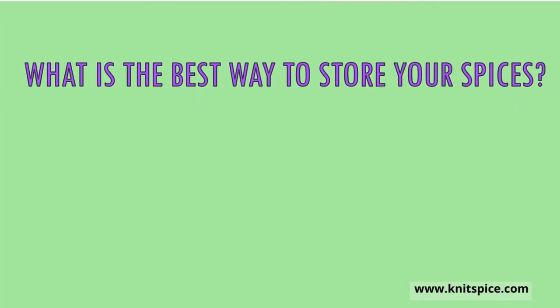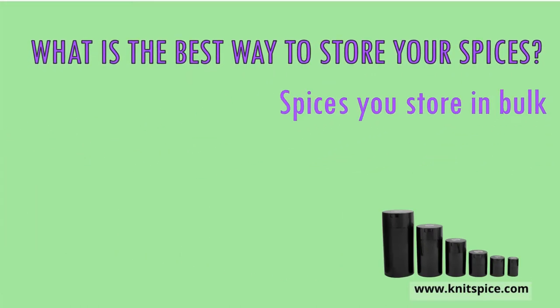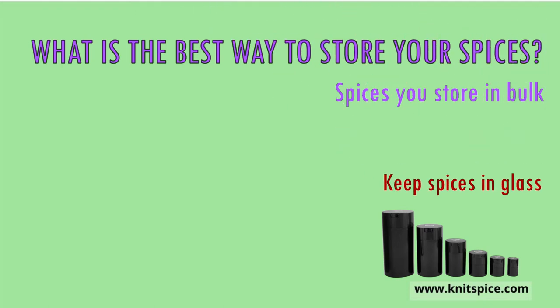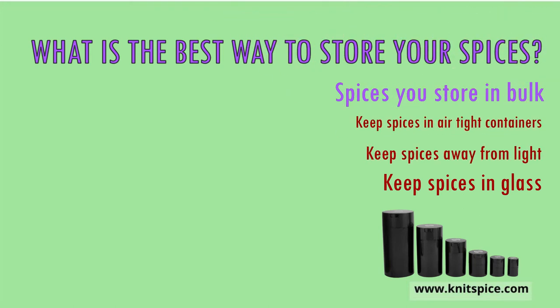The best way to keep spices fresher for longer is to keep them in dark storage vessels that are airtight. Airtight glass is the best container we can recommend, because glass is better than plastic as it doesn't deteriorate with time. Spices lose their flavor when exposed to light and in non-airtight containers, and they can also start getting moldy if they contain moisture. Keeping them airtight will keep mold away.